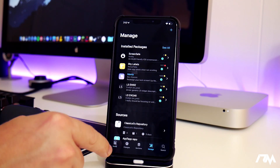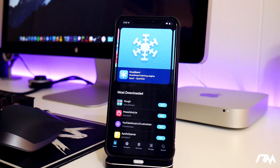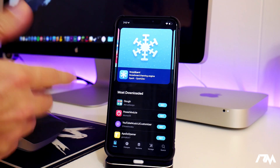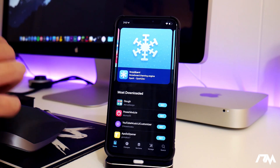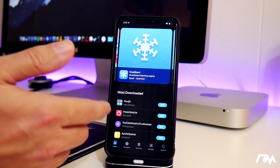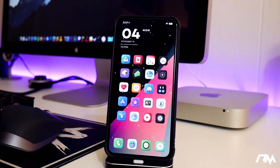Installer is still in beta and needs a little more work. My only annoyance is purchasing paid packages through it — sometimes I just go into Sileo to make the purchase and then install from there. Hopefully updates address this. It's still definitely really nice to have on your device.